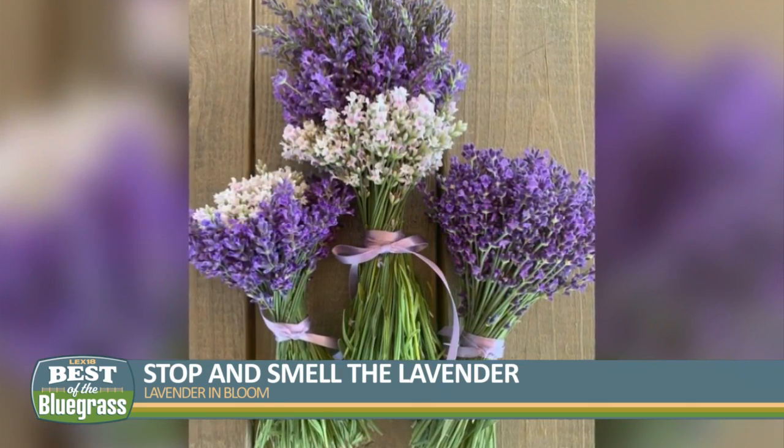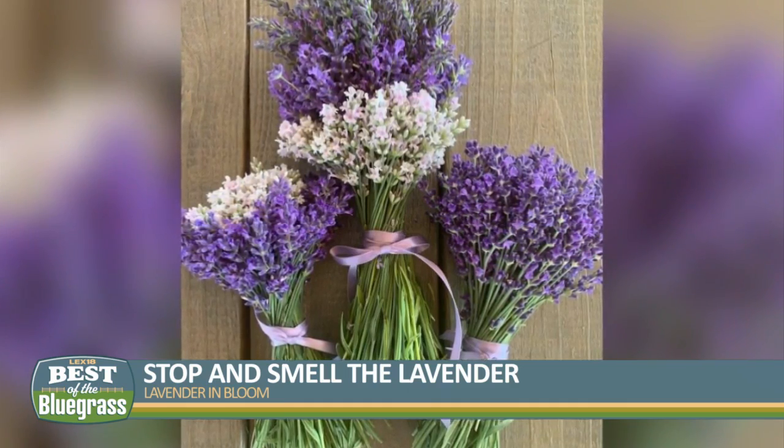We've also done U-Pick tulips — we started that this spring. We did 25,000 tulips, and that was a big hit too.